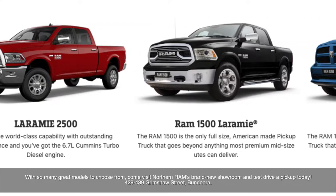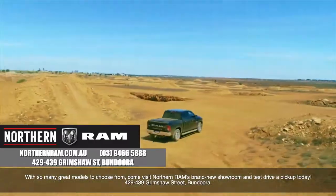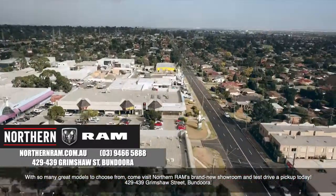With so many great models to choose from, come visit Northern Ram's brand new showroom and test-drive a pickup today. 429-439 Grimshaw Street, Bandura.